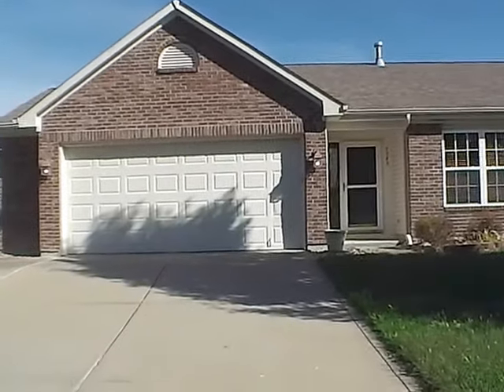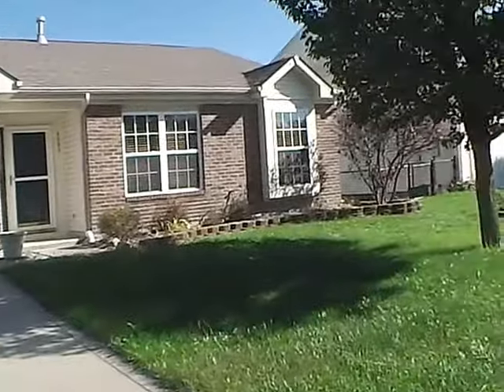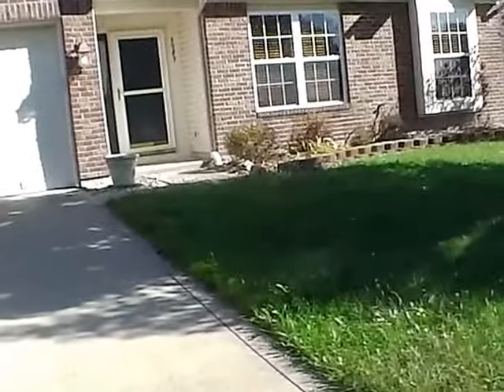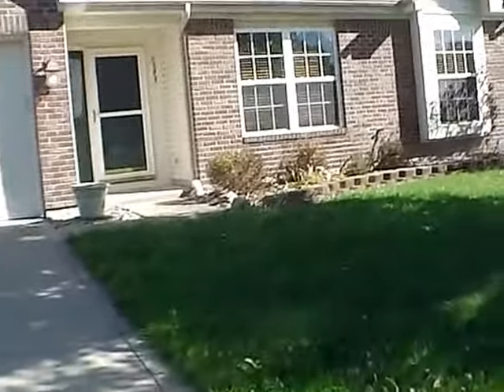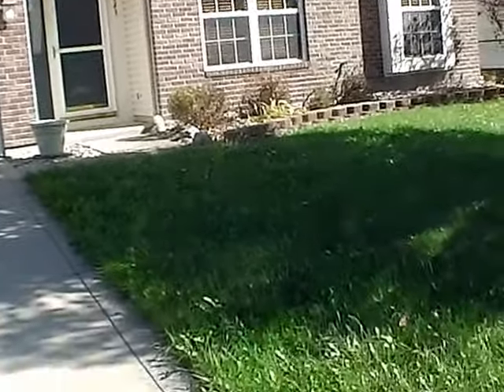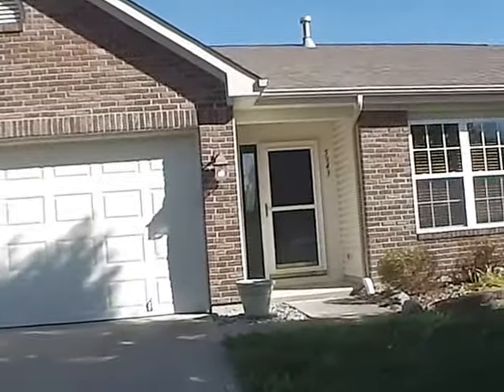Hello and welcome to 5943 Sugarloaf Drive. This home is located in Plainfield, Indiana, west of Indianapolis, not far from 267 and County Road 600, and not very far from I-70 or Moon Road either.